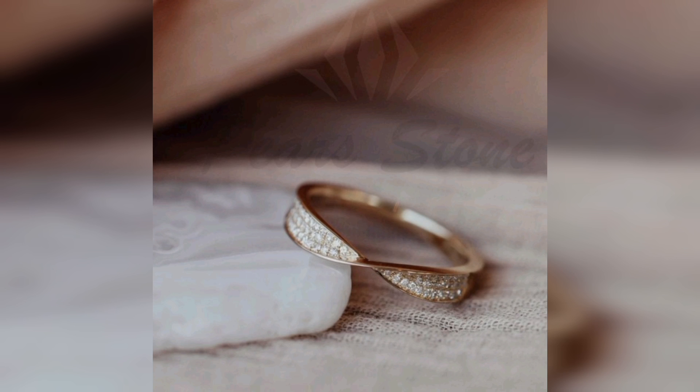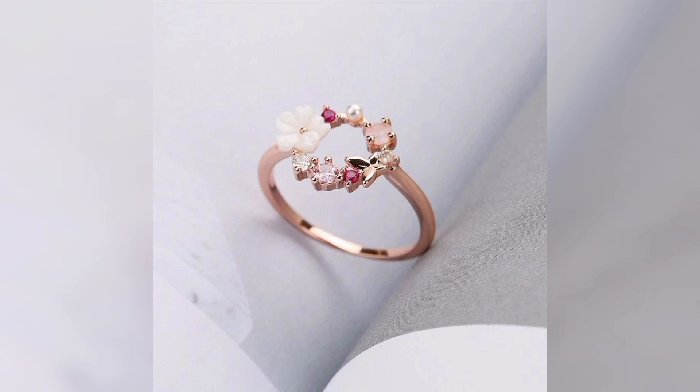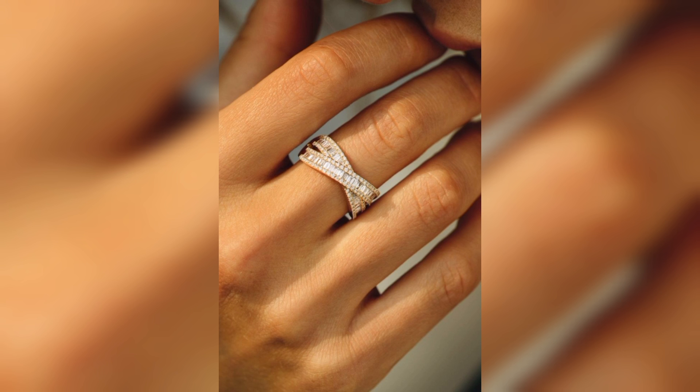Let's dive into the world of modern marvels — exploring contemporary diamond ring designs that push boundaries and redefine elegance. Discover how modern designs can reflect the dynamic personalities and unique taste of women today.